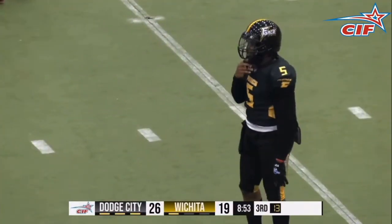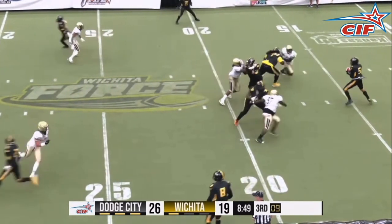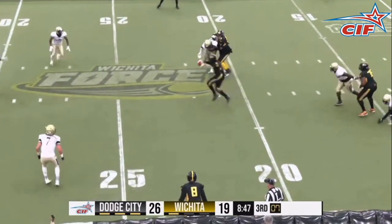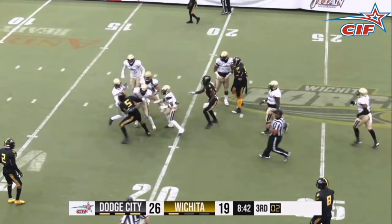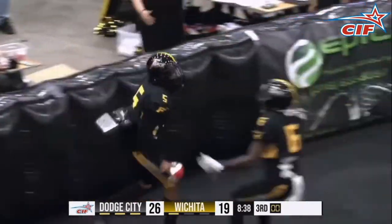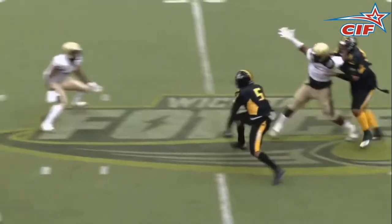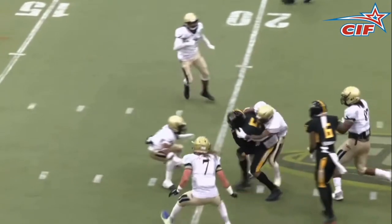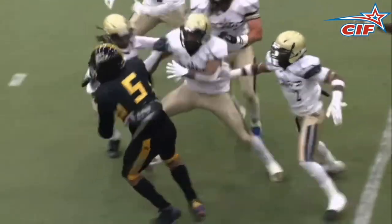And finally, your number 1 play of the week. Crouch in trouble, moves up, going to run it himself, gets down near the original line of scrimmage, breaks away somehow, and gets it in the end zone — and it's a touchdown! And those, ladies and gentlemen, are your CIF top 10 plays of the week.